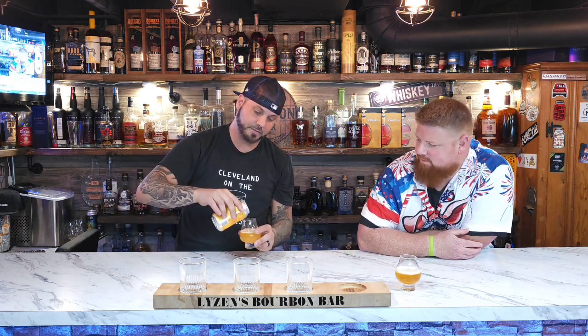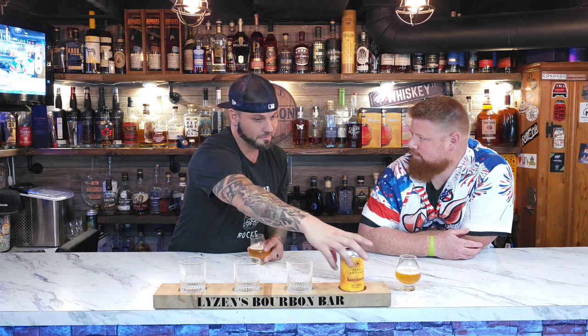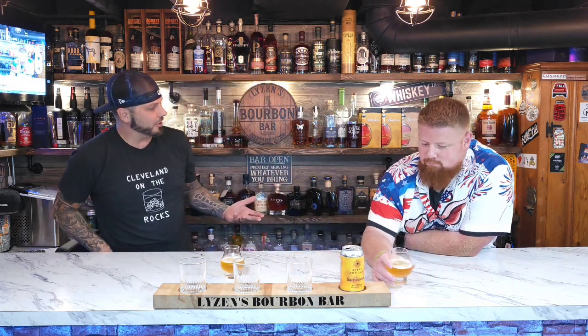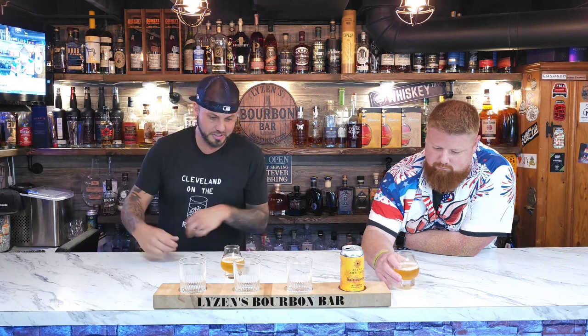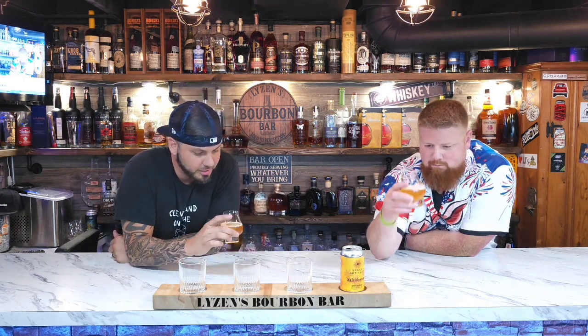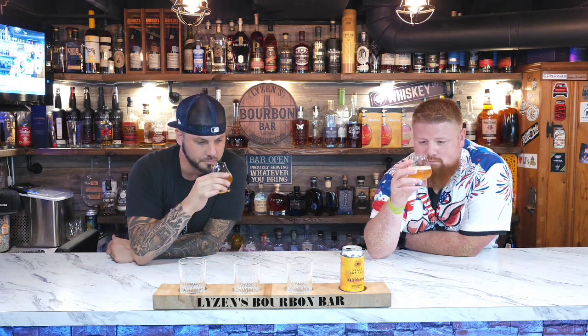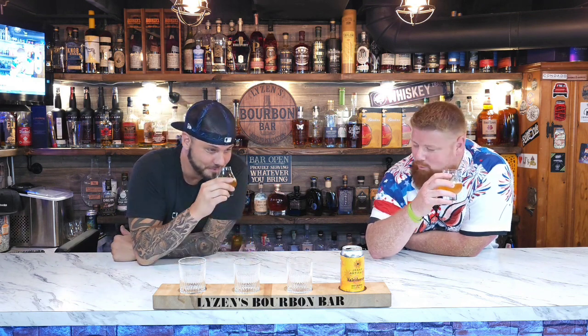8.5% is pretty hefty from some of the sours we've seen. I think this is the highest sour we've had so far. This one's kind of clear — it's not like the juice color of some of the recent ones we did. This smells like Hawaii. Is that the guava? It's like a guava and a little kick of pineapple at the end.